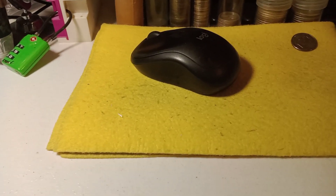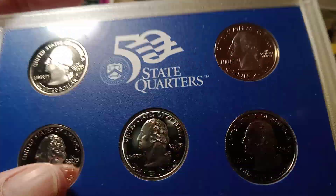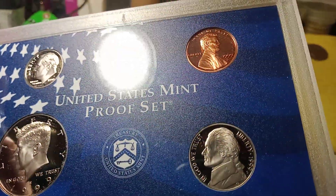Next auction is gonna be a 1999 proof set. You're gonna get the half dollar, dime, a nickel and cent.